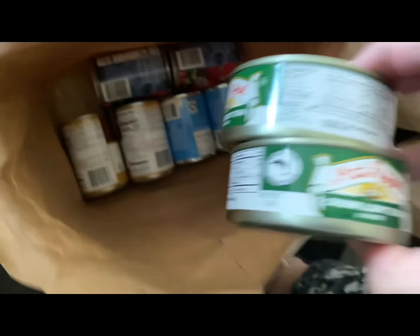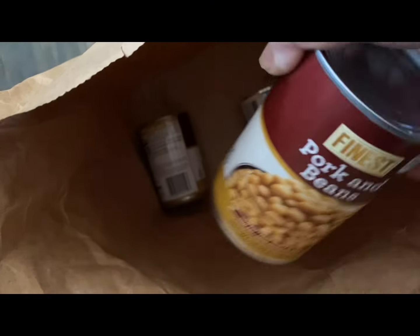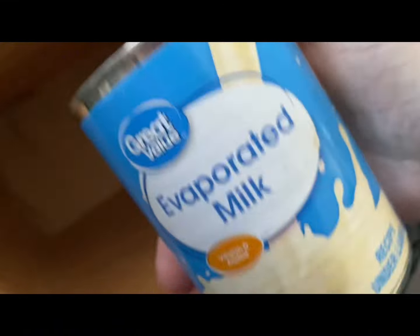I think we got two more cans of tuna. Some diced tomatoes — some more diced tomatoes. I love making homemade spaghetti sauce with this. We got pork and beans — you can make these into baked beans with a little brown sugar, spices, and onions. Another can of pork and beans. And last but not least in this bag, two cans of evaporated milk.